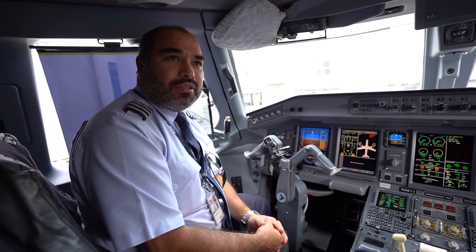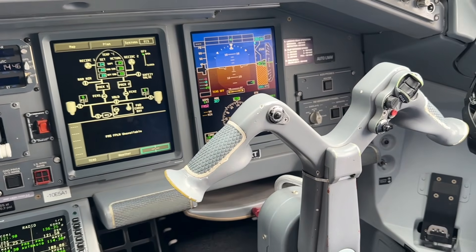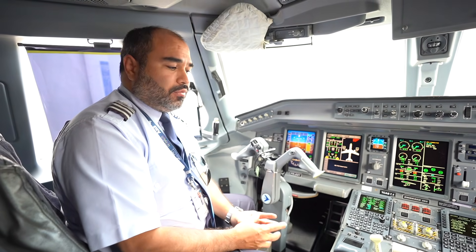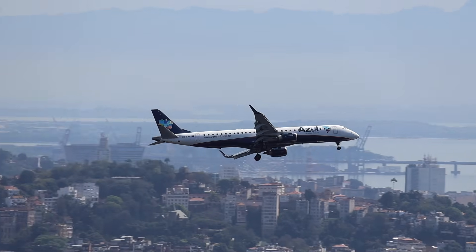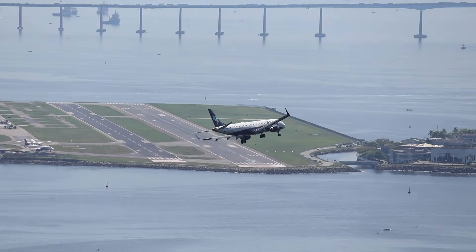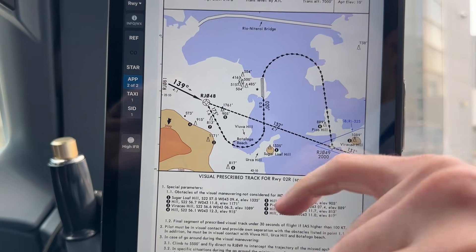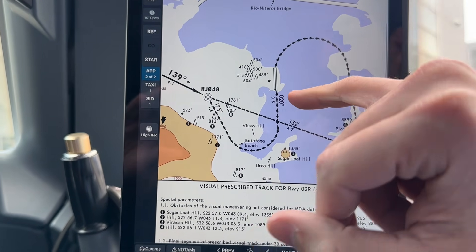Santos Dumont is a special airport operation. You have to do flight training before you can operate there. It's a very short runway — about 1,323 meters. So the takeoff has to be a static takeoff: you put the takeoff power on with brakes on, and just when the power is set, you release the brake. When you land in Santos Dumont, is it always a manual landing? When you do the approach, you disengage the autopilot and land manually. All the turning here is flown manually, and we have the 300-foot criteria to be stabilized.